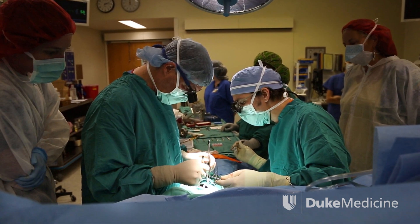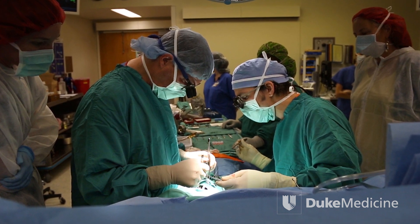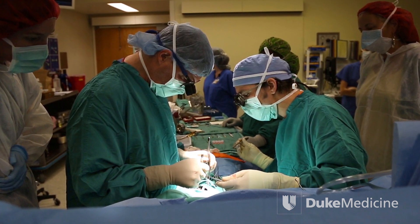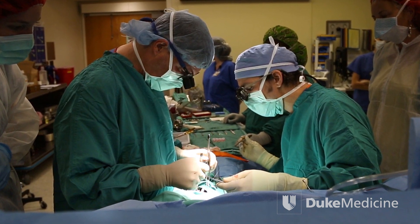In a first-of-its-kind operation in the United States, a team of doctors at Duke University Hospital successfully implanted a bioengineered blood vessel into the arm of a kidney dialysis patient on June 5, 2013.